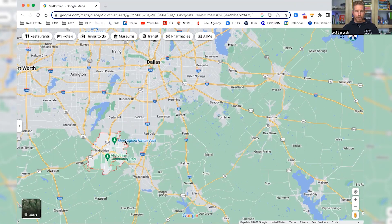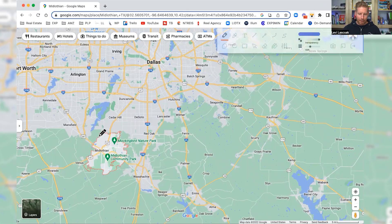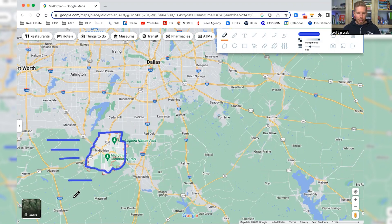We're going to be covering Midlothian today, so let's jump in the map and check it out. You can see Midlothian right down here on the southwest side of Dallas. It looks like it's out in the country — and pretty much it is. You can see all the green space and undeveloped area all around throughout this area.